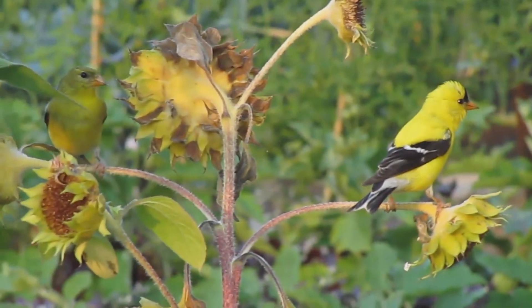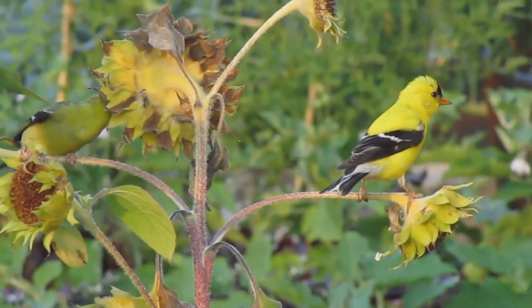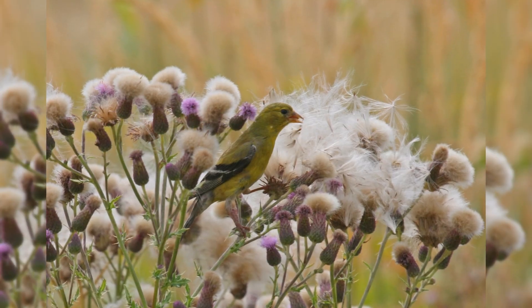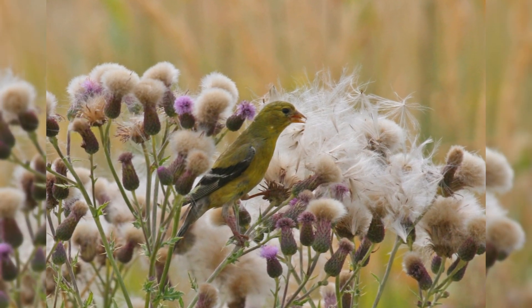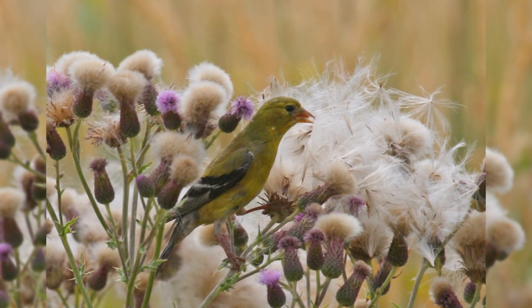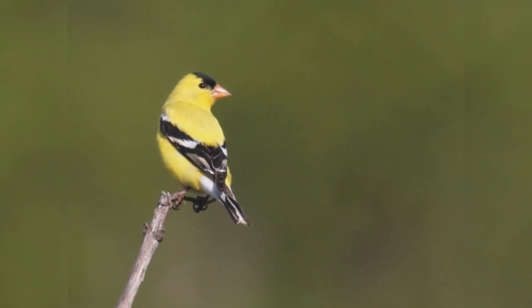They are found in weedy pastures and brushy clearings. In town, they favor parks and residential areas with lawns and scattered trees. They often feed on thistles or dandelion seeds on the ground, but also fly over open spaces between trees with a bounding roller-coaster flight and a lilting potato-chip call.